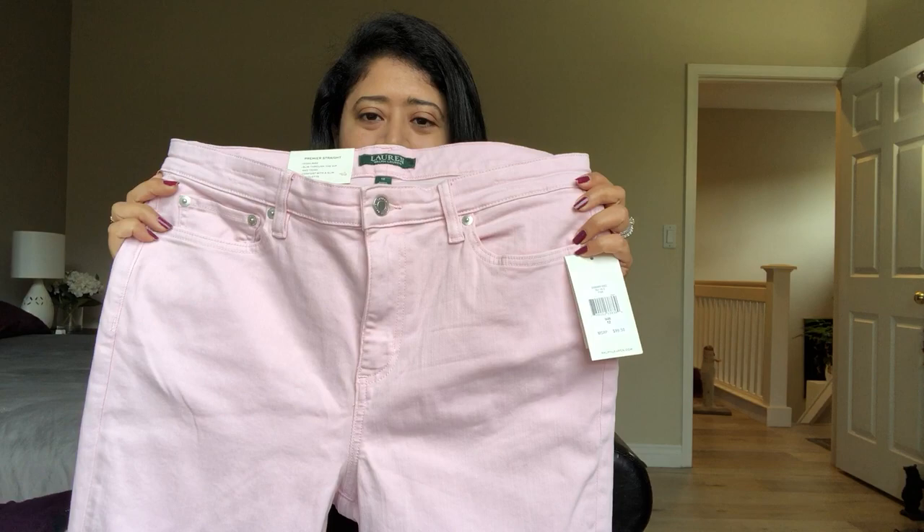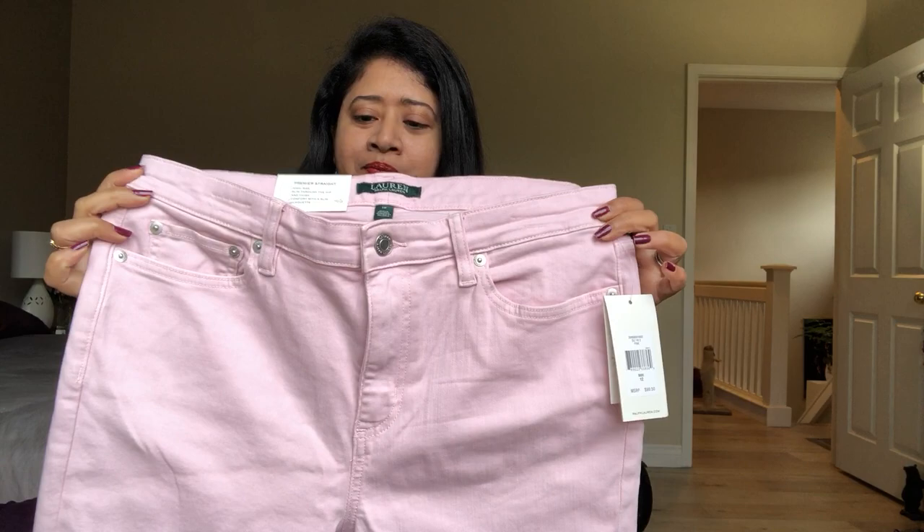Next I got these pink jeans from Ralph Lauren — a straight-leg jean in a beautiful washed-out pink color. I thought that when wearing darker-colored sweaters like berry or aubergine, a lighter pairing like pink jeans would look great.